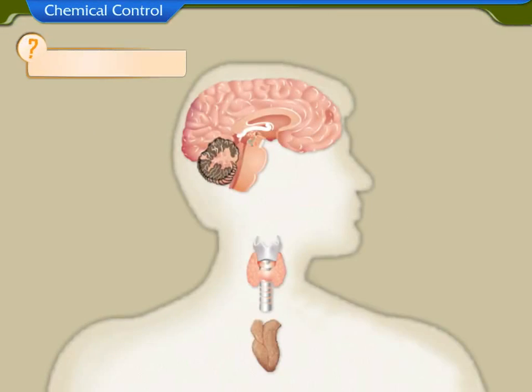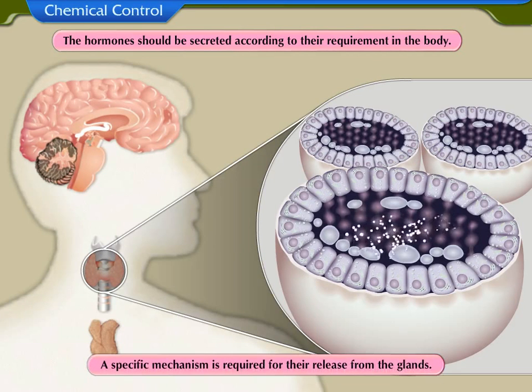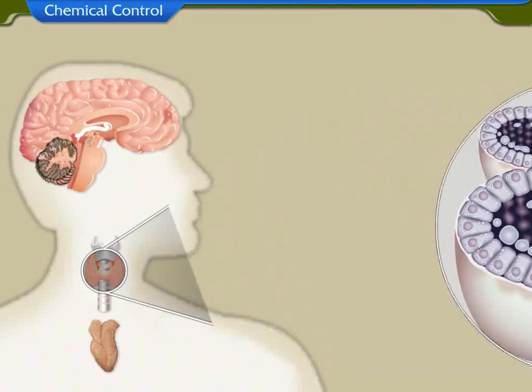Let us understand how these hormones actually work. Hormones should be secreted according to their requirement in the body, and a specific mechanism is required for their release from the glands. The required quantity of hormone released, as well as the time of release, are regulated by a feedback mechanism.